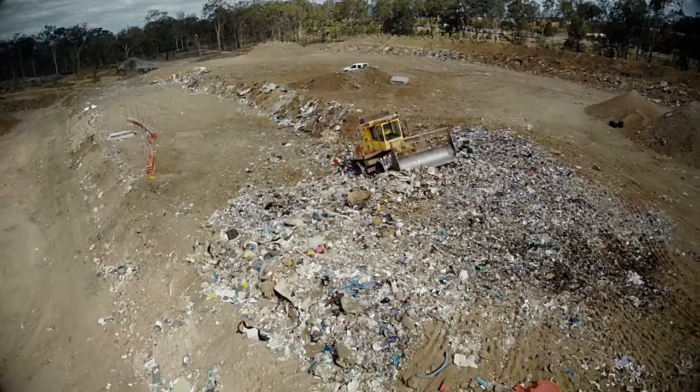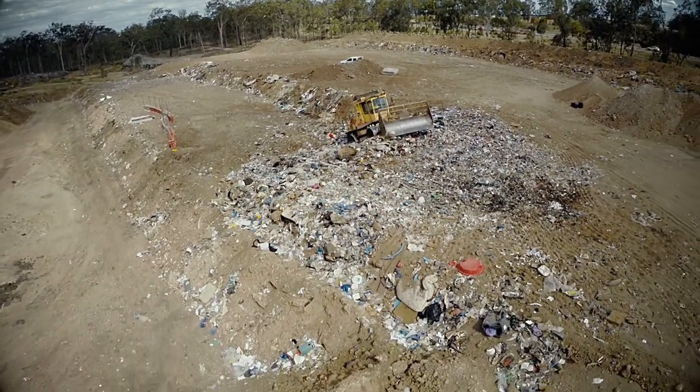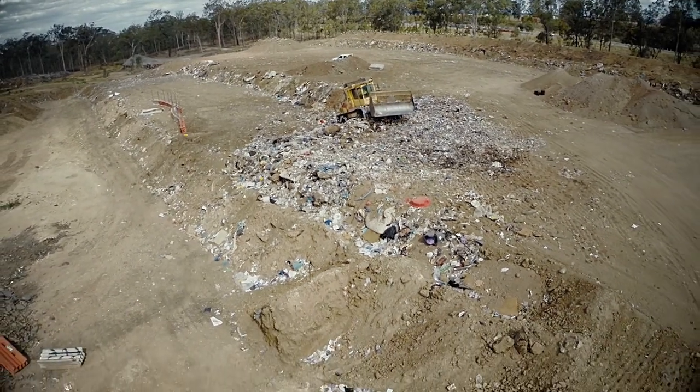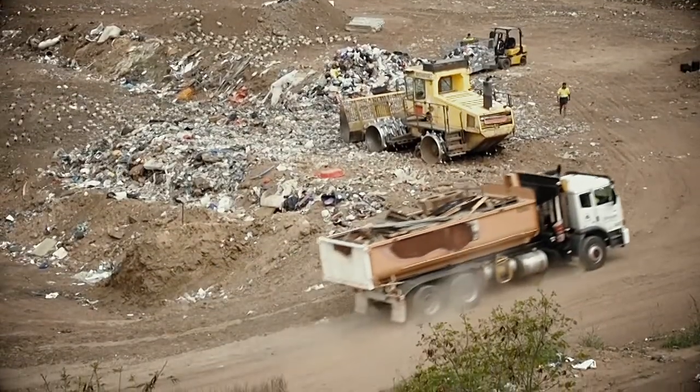What used to be known as rubbish dumps or rubbish tips are now called landfills. Modern day landfills in Australia are designed using a series of liners, which helps protect the soil and groundwater underneath from being contaminated by harmful substances.